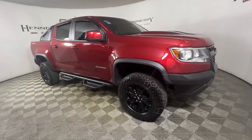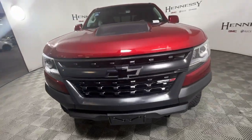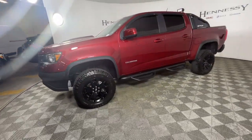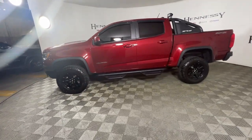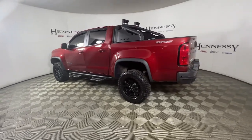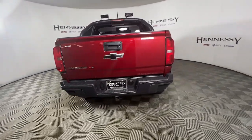Look no further than the 2019 Chevrolet Colorado. With less than 35,000 miles on the odometer, this vehicle provides excellent value. The Colorado packs fuel efficiency, creature comforts, and can-do capabilities into a mid-sized pickup that's fun and easy to drive whether you're in the city or on the work site.